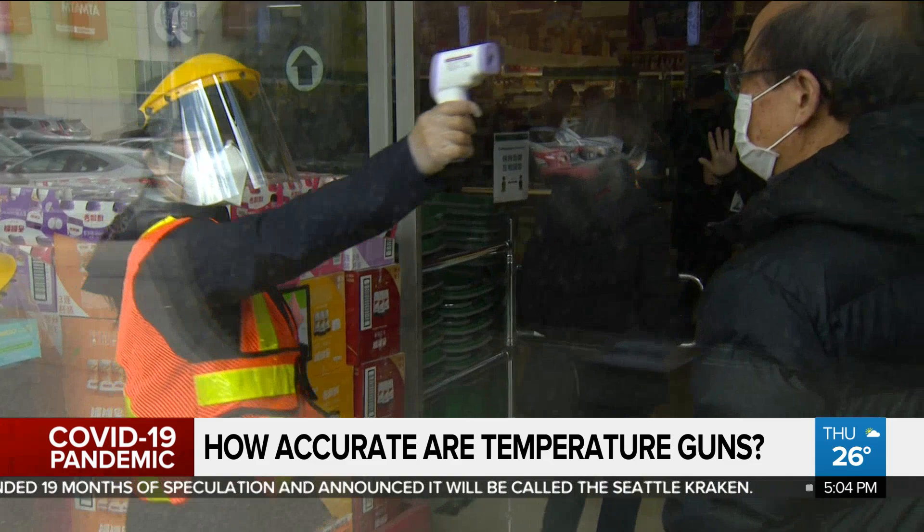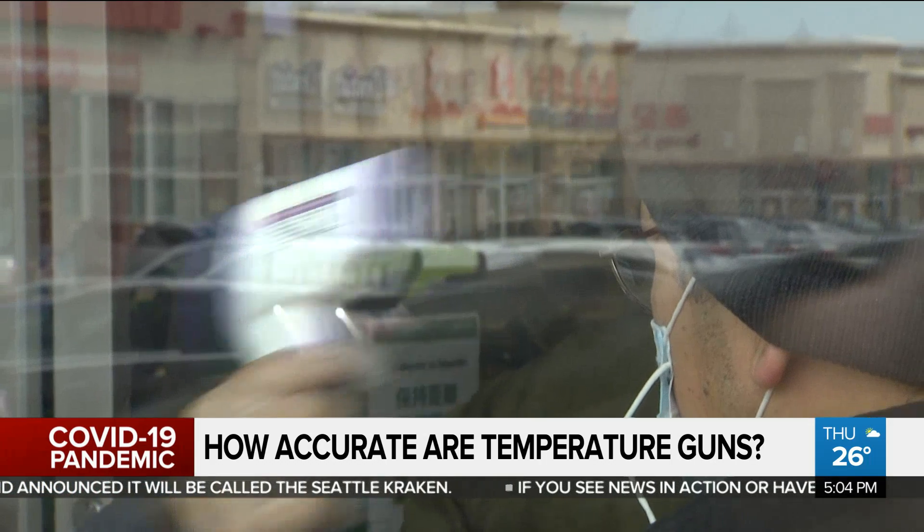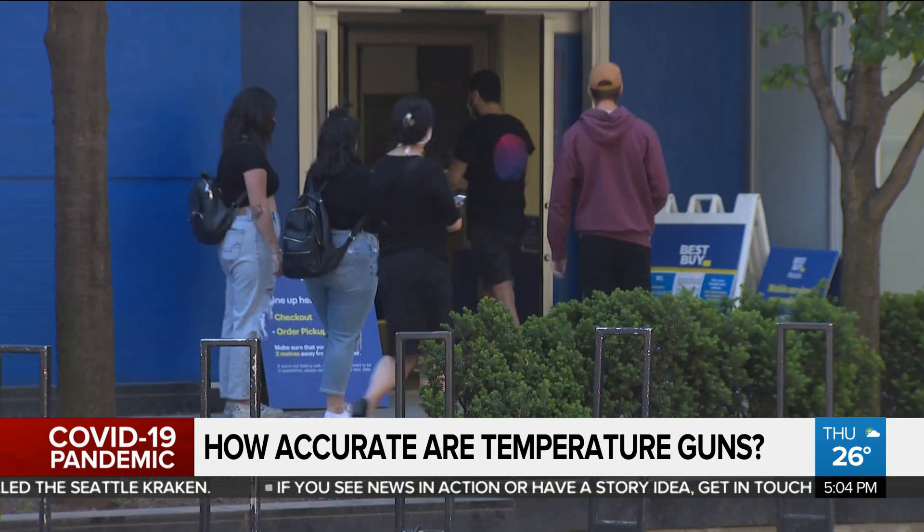It does have those benefits and advantages, so it's easier to do than frequent testing, for example. It can pick up some cases — even if it picks up 40% or 25%, it's better than 0%, right? So it is a tool, but you don't want to put all your faith in it.